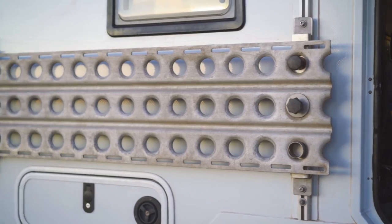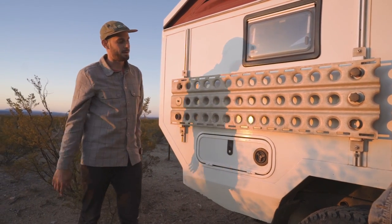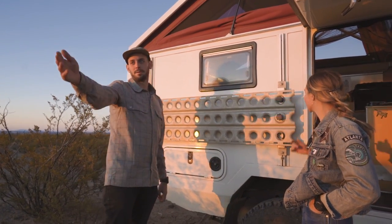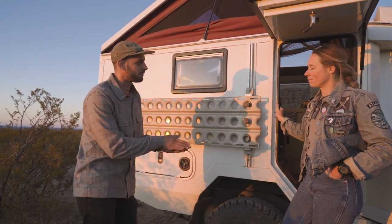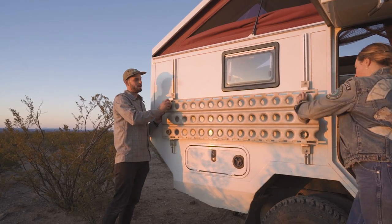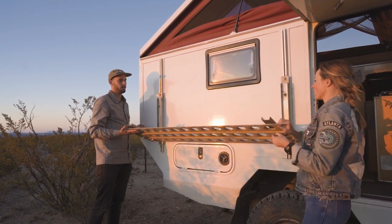These are my sand ladders. I have one on each side. I can pop these out and put them underneath the tires if I'm stuck in the sand, mud, or anything loose like that — or maybe cover a little bit of a crevasse. This one up here can be folded down and acts as a little table. I love that — I can do my dishes out here, and these holes are perfect beer size.